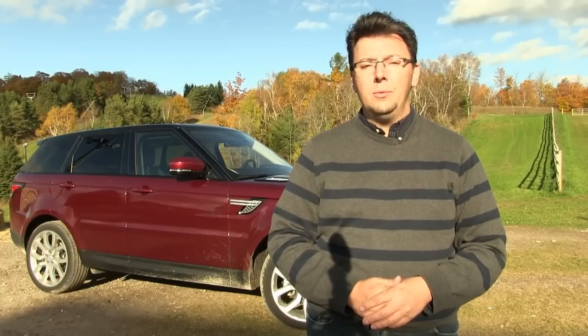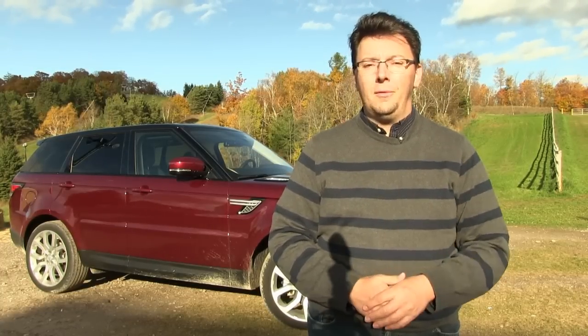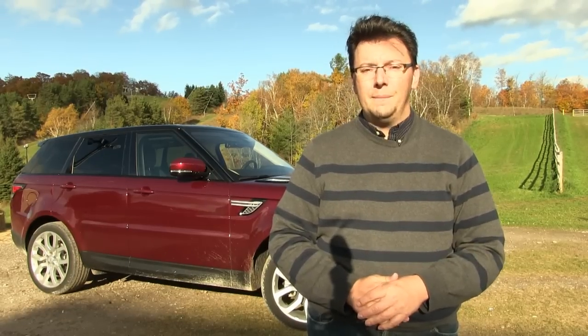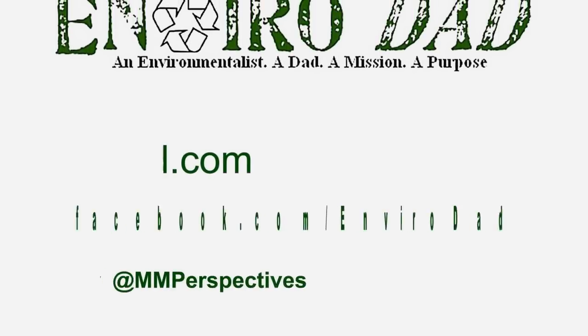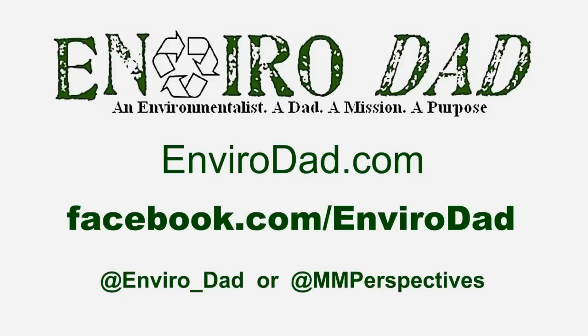I enjoyed it and I think you will too. That's it for me this time from beautiful Lake Ridge Ski Resort just outside of Toronto, Ontario — I'm Eric Novak, I'll see you next time. If you like this review, we've got more of them both written and video at www.envirodad.com. There's also a Facebook page to like, and we're even on Twitter as well.